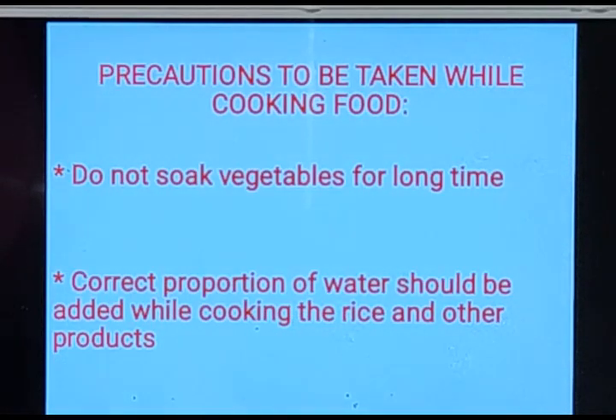The next topic is precautions to be taken while cooking food. The first precaution is: do not soak vegetables for a long time. Vegetables should be washed properly, but they shouldn't be soaked in water for a long time, because soaking vegetables in water dissolves the vitamins and minerals present in them.